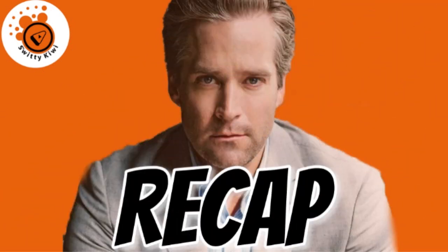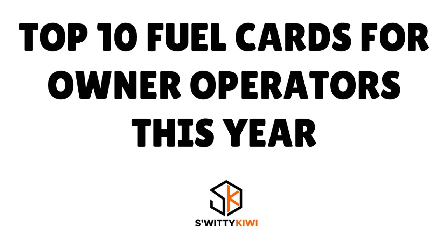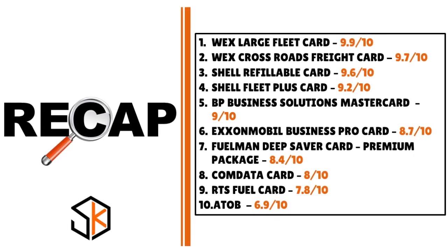To recap today's conversation on the top 10 fuel cards for owner operators: Number 1, Wex Large Fleet Card — 9.9; Number 2, Wex Crossroads Freight Card — 9.7; Number 3, Shell Refillable Card — 9.6; Number 4, Shell Fleet Plus Card — 9.2; Number 5, BP Business Solutions Mastercard — 9.0; Number 6, Axon Mobile Business Pro Card — 8.7; Number 7, Fuelmart Deep Saver Card Premium Package — 8.4; Number 8, Comdata Card — 8.0; Number 9, RTS Fuel Card — 7.8; Number 10, A2B — 6.9.